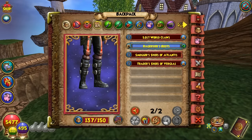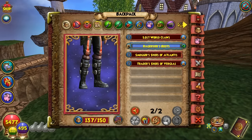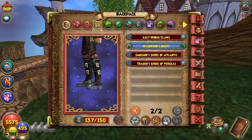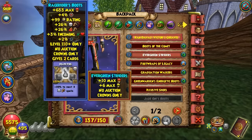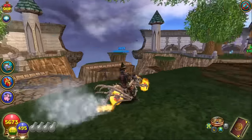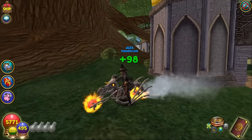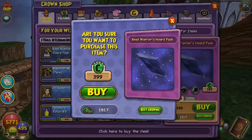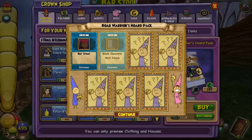The Battle of the Bands gauntlet — these boots look very similar to those. I think they were called Head Bangers or something like that. So we're missing one more thing from this pack — the hat. And if we can get the permanent mount as well, that would be amazing. Hopefully we can get both in one try.